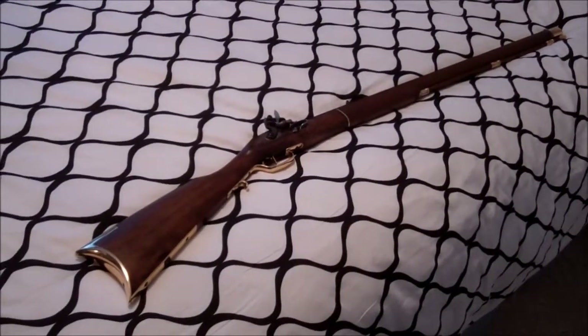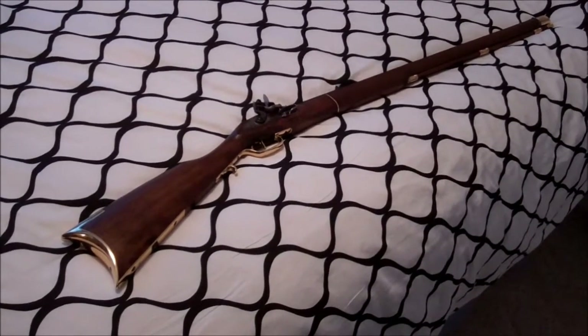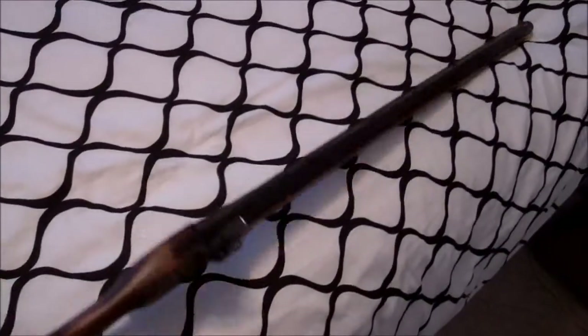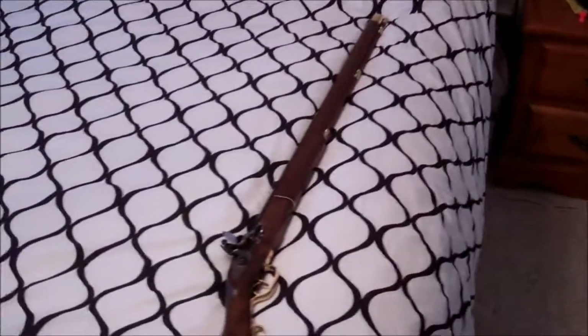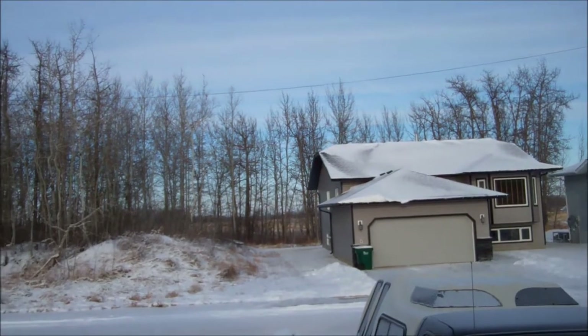I looked at this — it's a really long rifle — and I was quite taken with it, so I brought it home. All I can do now is take it out and do some shooting. Looks like a great day for it: sun's out, it's not windy.